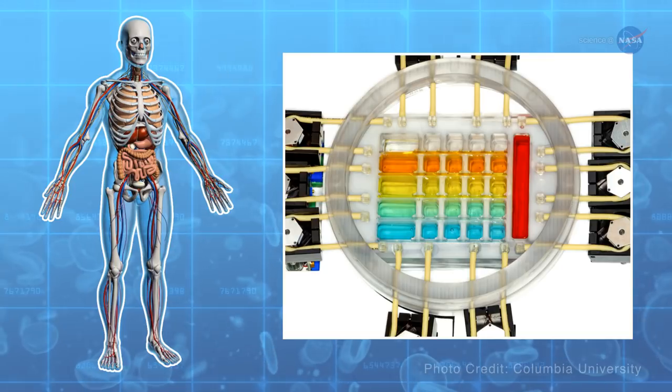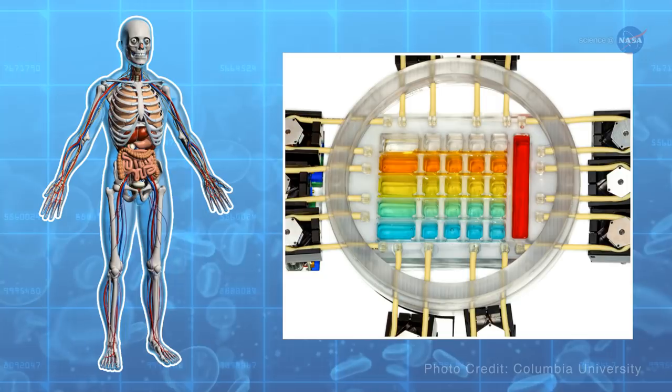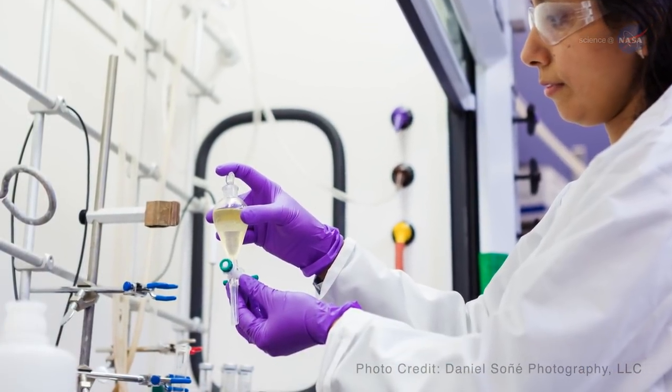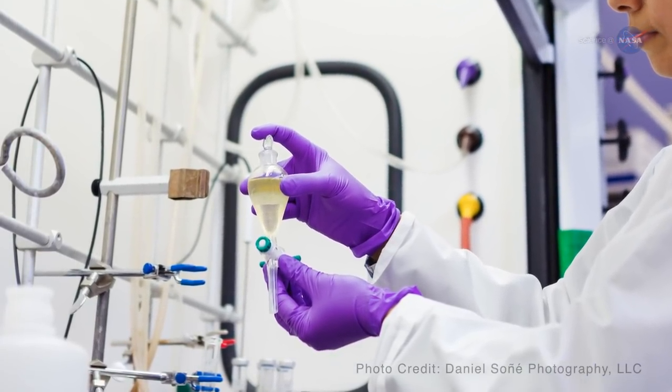Scientists are even working on a human on a chip, in which tissue chips for various organs will be linked together to mimic whole body physiology. Researchers could then test potential effects of a substance like a drug across the entire body, before testing in humans.